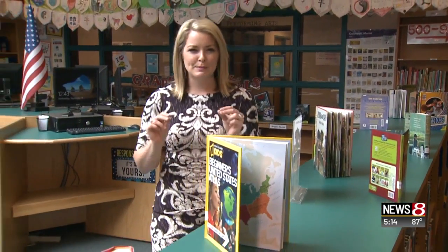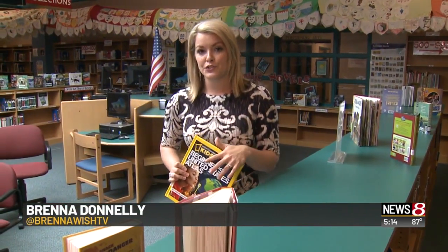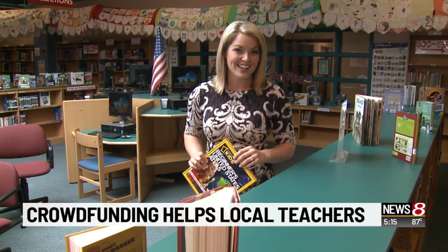The website is called DonorsChoose, and it's a lot like GoFundMe, but specifically for teachers. A teacher would put in a request for a classroom set of books, calculators, or iPads, and the community then pitches in. In fact, I met a teacher here who's raised money for 25 projects, some of which went to her computing class.